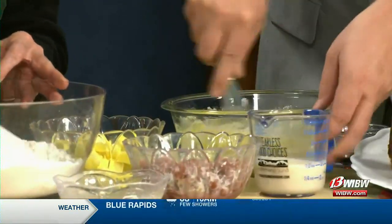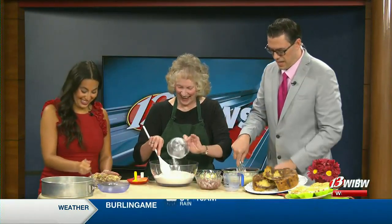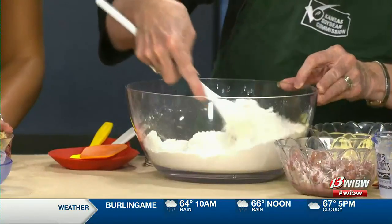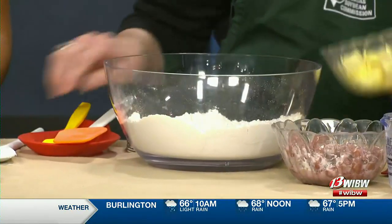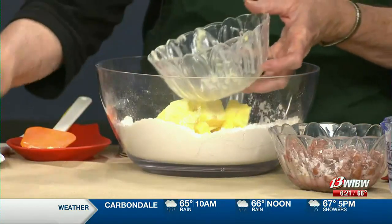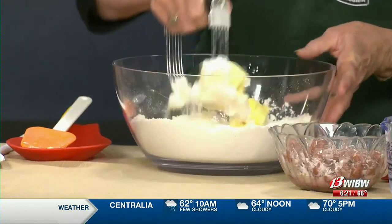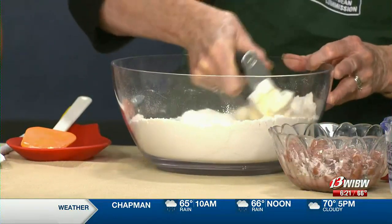In here I have my flour and sugar. I just added baking soda, baking powder, and a little salt, and now I'm going to add our margarine — and that's our other soy product. There are a lot of soy products in this particular recipe. Using a pastry blender, we're just going to cut that margarine in.